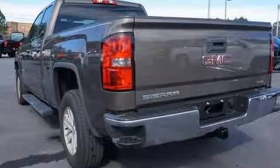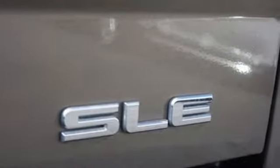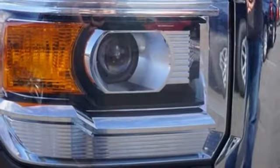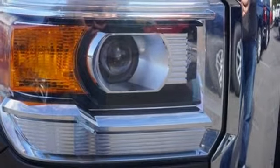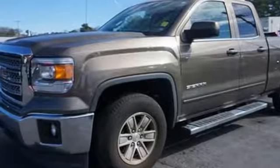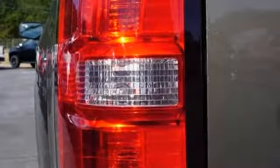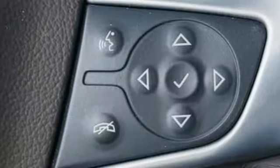You'll look forward to every drive with features like these: wireless audio streaming, power heated mirrors, manual tilting steering column, Bluetooth, leather metal look steering wheel, EcoTec3 engine, aluminum wheels, gas pressurized shocks, and automatic transmission.